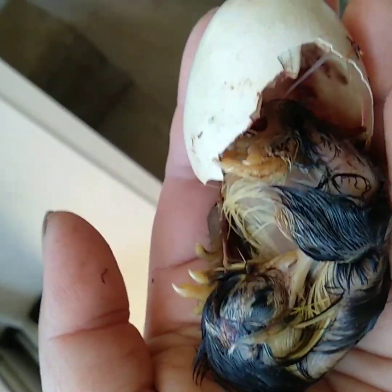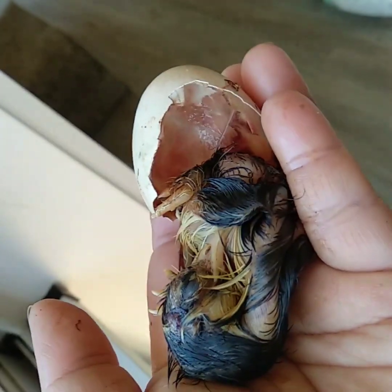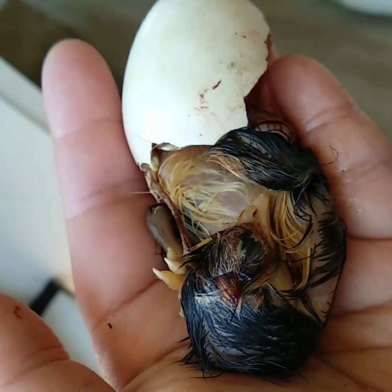Whose baby are you? Who do you reckon? I think it's dark because it's golden and black. Yeah, so it's black and white.